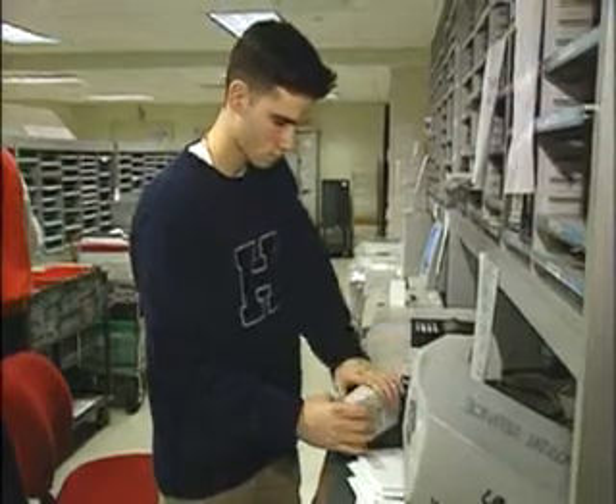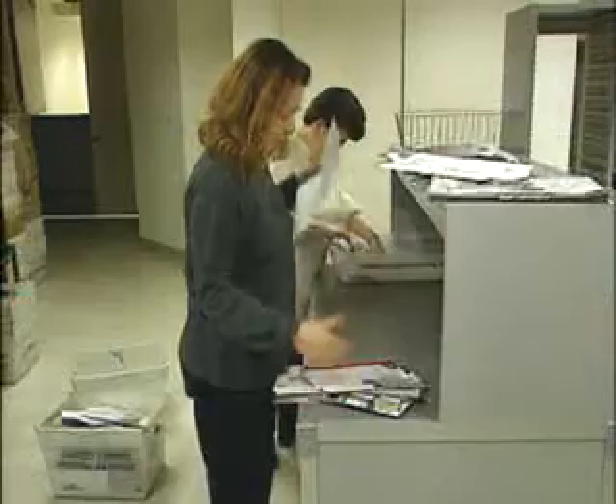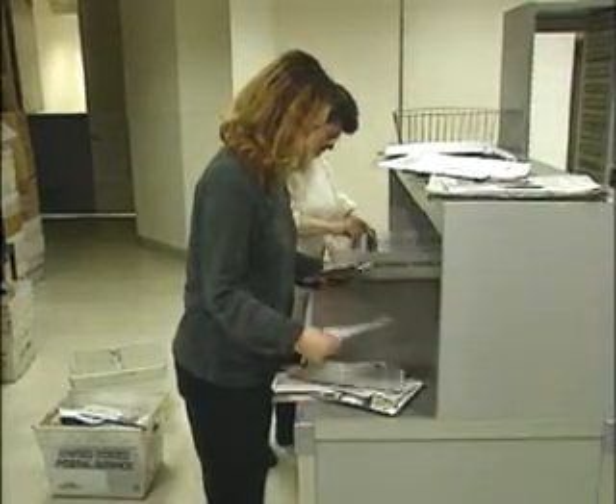Increasingly, they are dependent on computers to keep records and perform other varied tasks. You should be able to read well enough to sort mail, understand where it should be delivered, and what kind of postage is required.